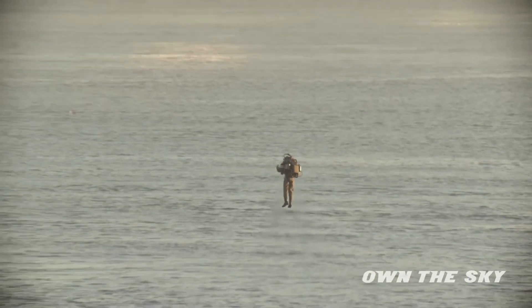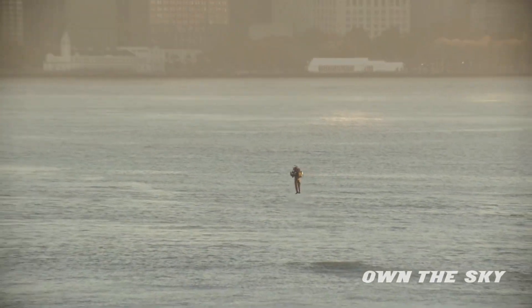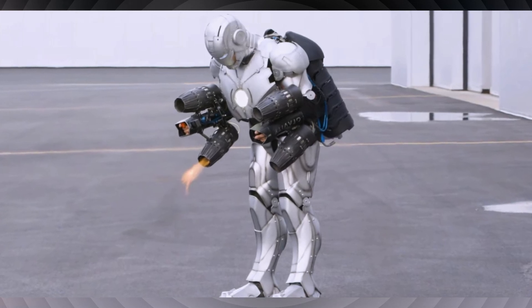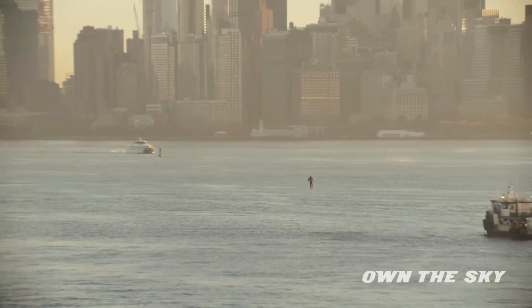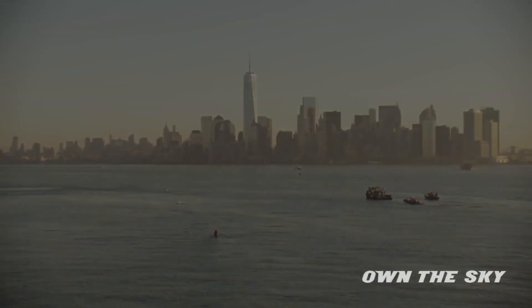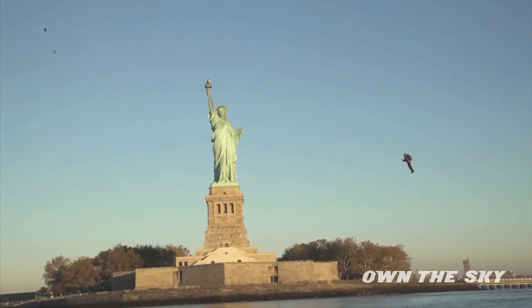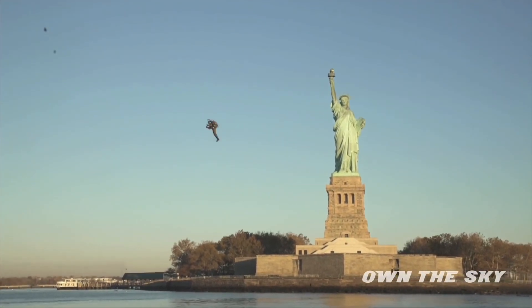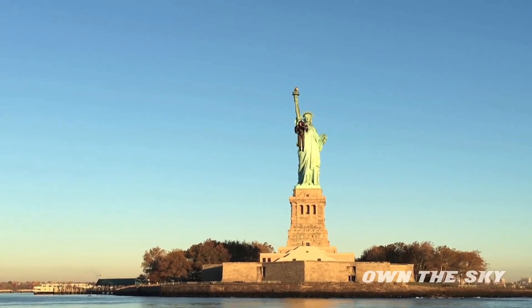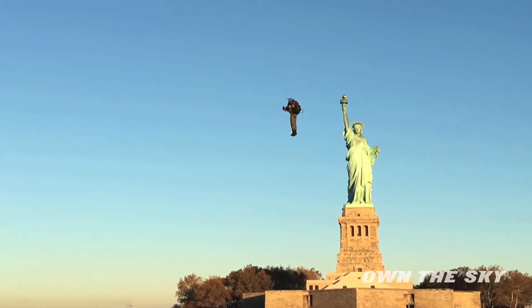Despite the suit's ability to travel at high speeds and altitudes, Browning is presently using some restraints. According to him, the suit can fly in most places. Normal operation sees the wearer flying at no more than a couple of meters, despite being capable of flying at several hundred miles per hour and at thousands of feet.